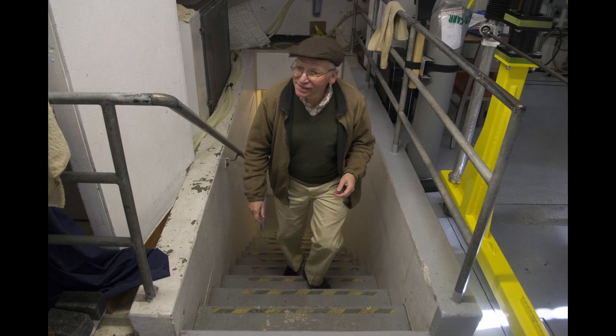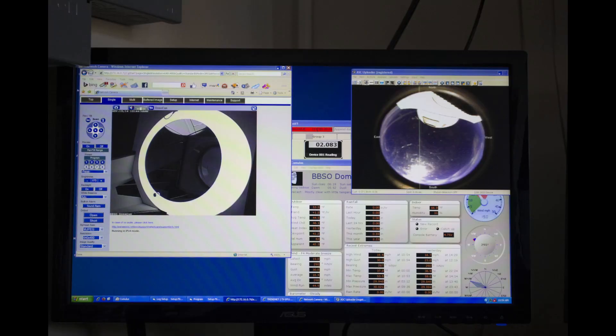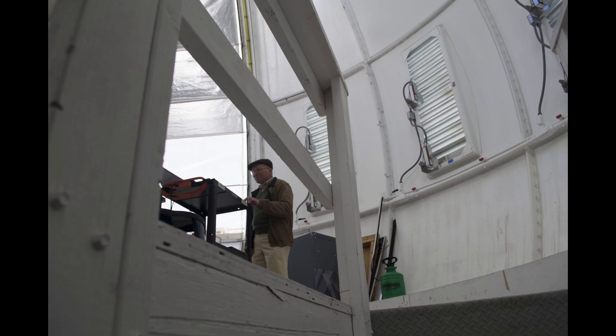Being on the lake, the high heat capacity of the water tends to make the convection above the ground less, which is the big problem in observing the sun from the ground. The sun heats up the ground, you get air turbulence, which distorts the image. It doesn't do it quite as much if you're looking out over the water here.